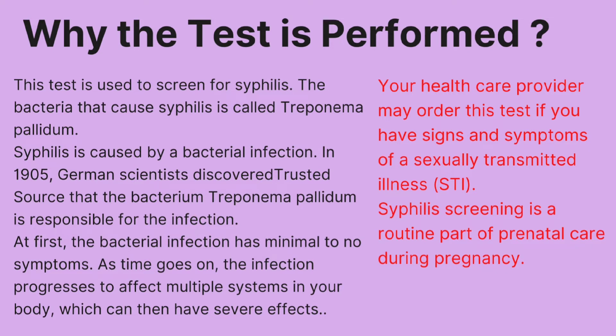As time goes on, the infection progresses to affect multiple systems in your body, which can then have several effects. Your doctor may order this test if you have signs and symptoms of a sexually transmitted illness. Syphilis screening is also a routine part of prenatal care during pregnancy.